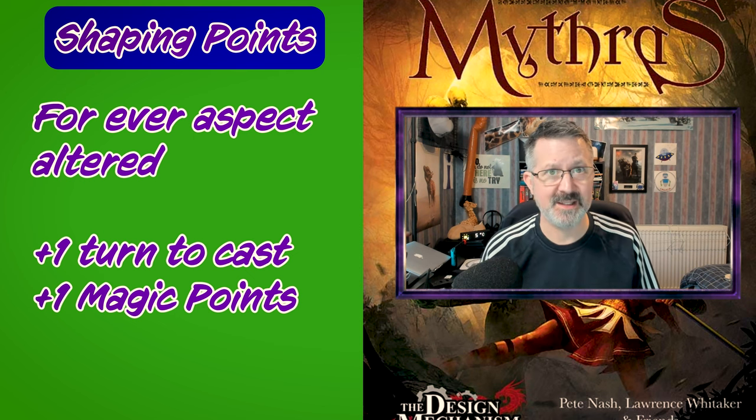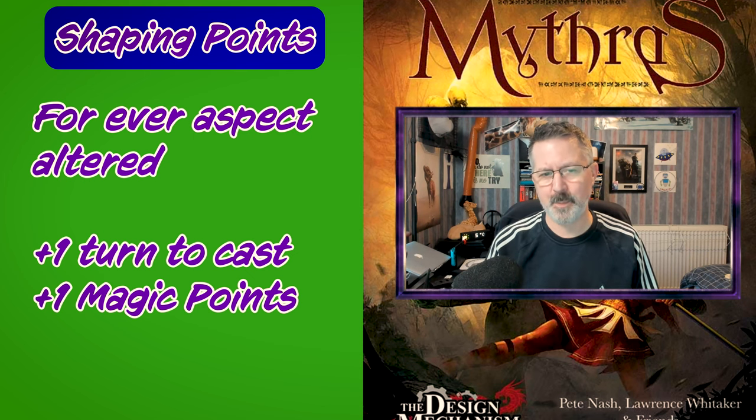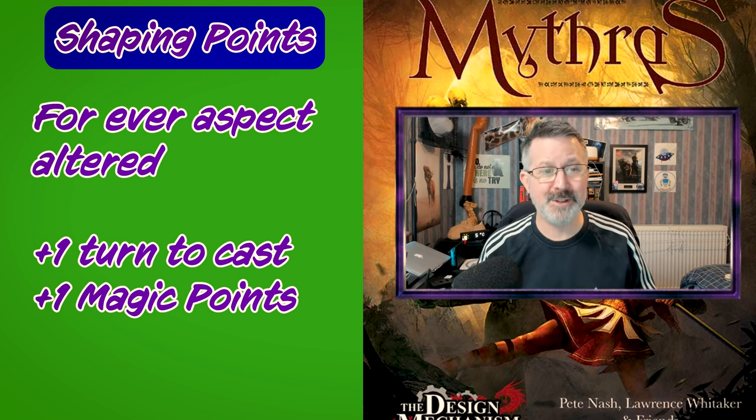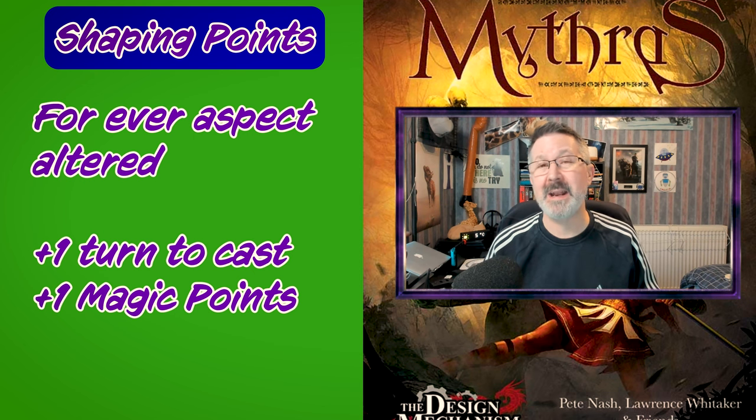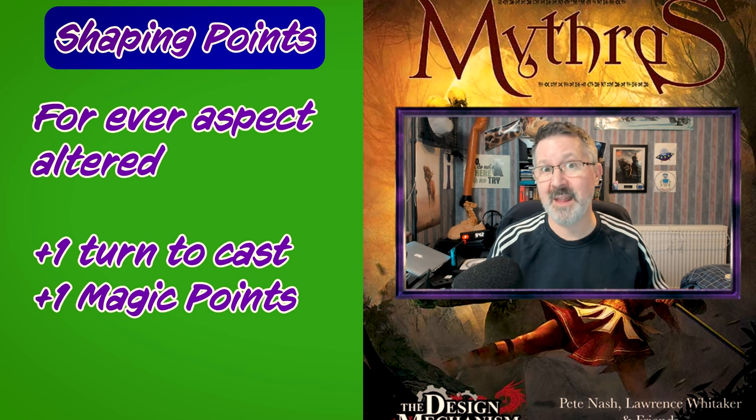One because that is the default, then one for each aspect of the spell they have changed — another one for range and another one for the number of targets. The same thing would happen with the number of magic points used. It doesn't matter how many shaping points are put into these different aspects; it is based solely on the aspect that they are changing.